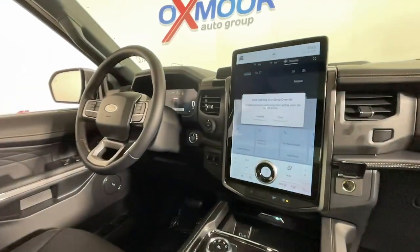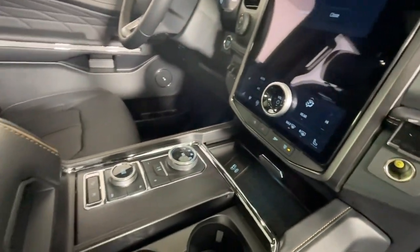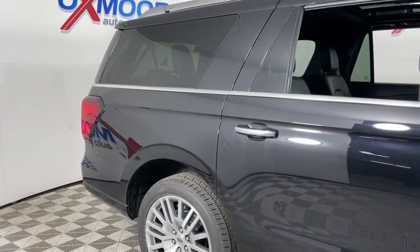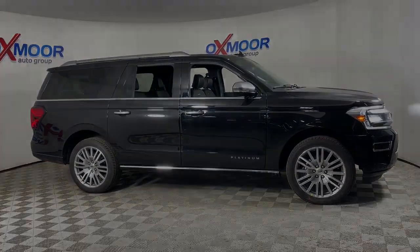These are just some of the great options this vehicle comes with: navigation system, keyless entry, sunroof/moonroof, premium sound system, woodgrain interior trim, four-wheel drive, satellite radio, backup camera, heated rear seats, and fog lamps. Relax and soak up the calm.